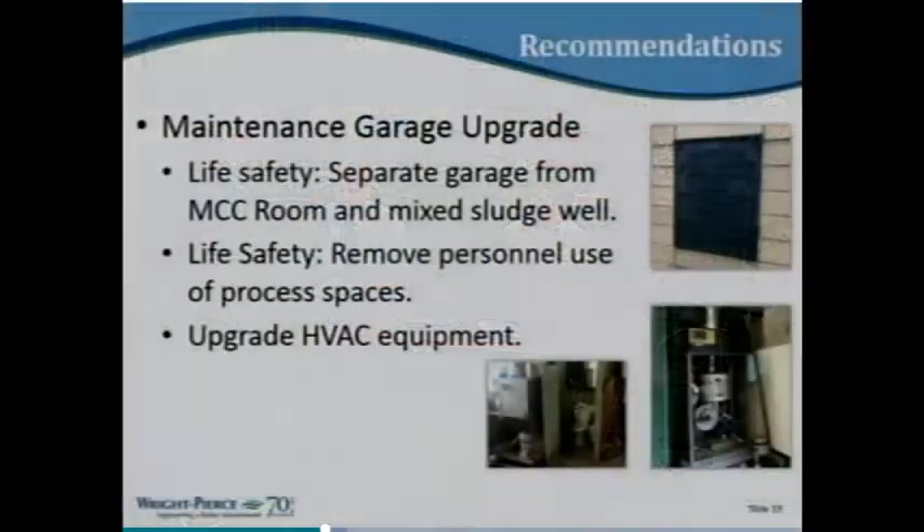Maintenance garage upgrade: the maintenance garage is one of the older structures on site. It's been repurposed over the years and is now a combination of garage, office space, lavatory, and mechanical process space. There are code issues with that combination of uses. This upgrade would address the larger items there and upgrade HVAC and ventilation. Also, a suggestion was made to offer plant tours — to the Board of Selectmen and budget committee members — to help demonstrate the facility's condition firsthand.